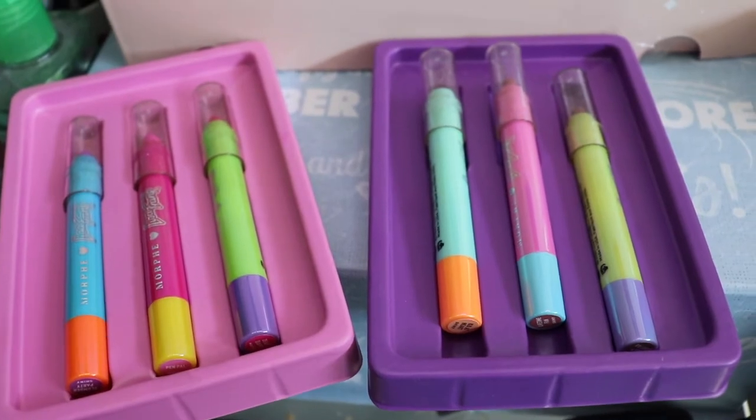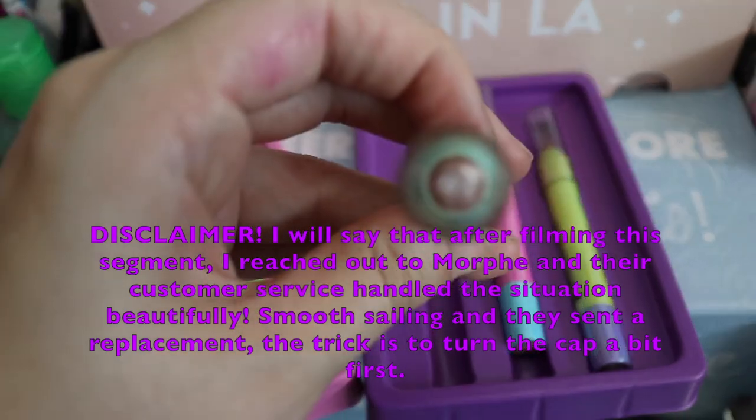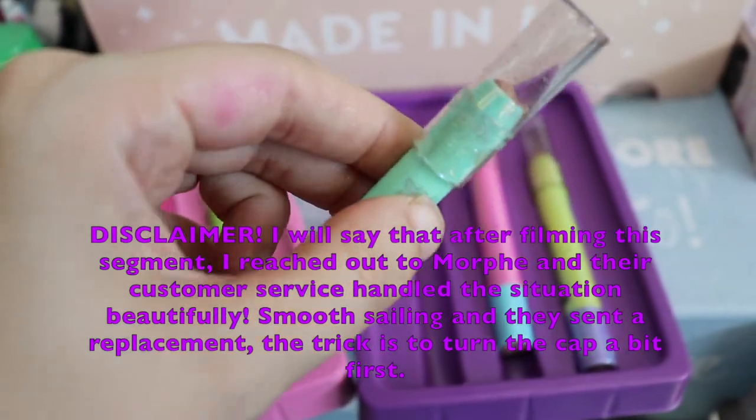My only complaint is that they are practically suctioned on there, so much so that the Kid It Heart shade completely broke off.